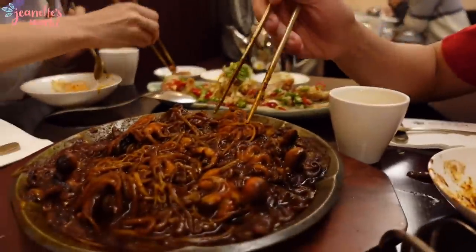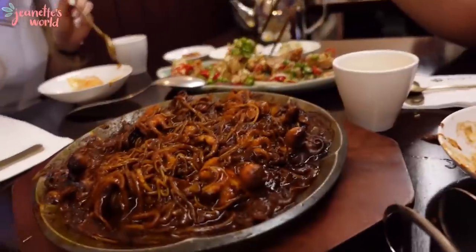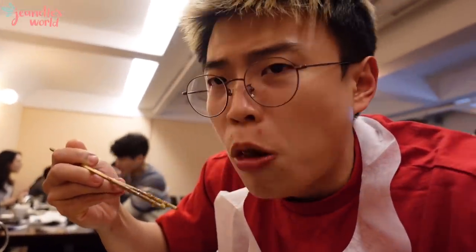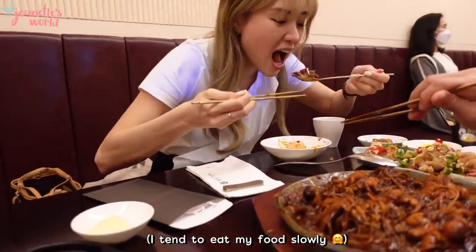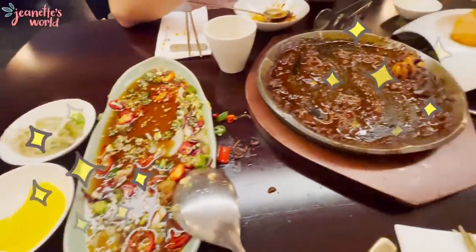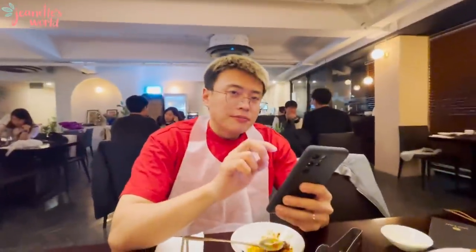I think this tastes nicer after you stir it because there's some spicy sauce in there. It tastes really nice. You can actually dip it with a few kinds of sauces here and it tastes a lot better. Try it — I think this is actually very nice. I like the sauce on this. I'm very sure I already finished mine while she hasn't even finished half of hers. Wiped everything clean — one for you, one for me.